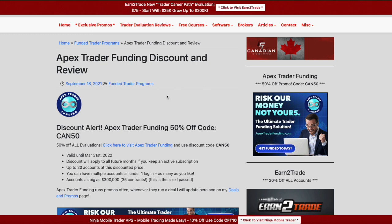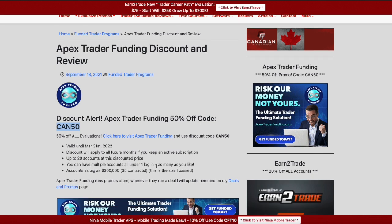As always, on my website I have a review of Apex Trader Funding. A lot of you are familiar with that, but if this is the first video of mine you are seeing, welcome to the channel — be sure to check out my site, link down below. If you are considering Apex Trader Funding, I have a 50% off code using CAN50. You can take up to 20 accounts at that price, you get 50% off, and the 50% off applies to future months as well if you renew.